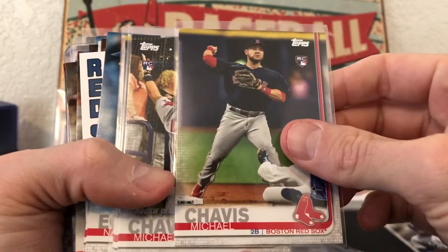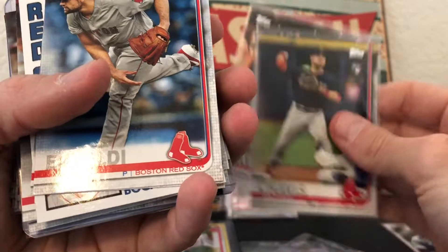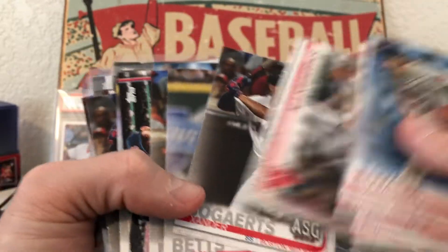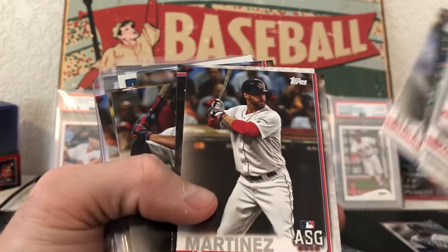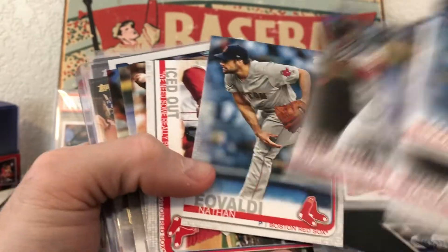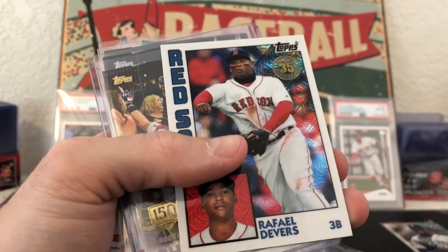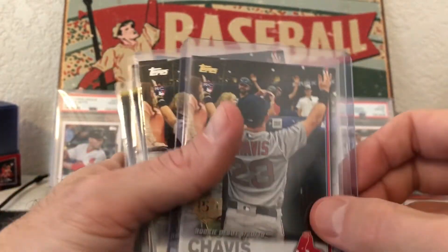Did really well in this break — JD Martinez rainbow foil, love it. We got Chavis base, rookie debut. Got some Evaldi base, got my Bogaerts — plenty there, which is phenomenal. All the base cards I can put away and give to my boys because I know they love it. There's a Devers silver pack card which is pretty sweet.